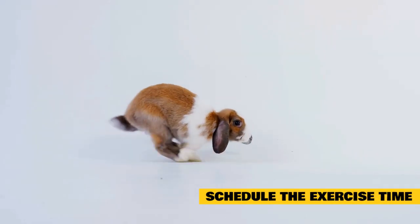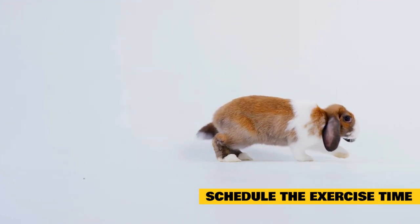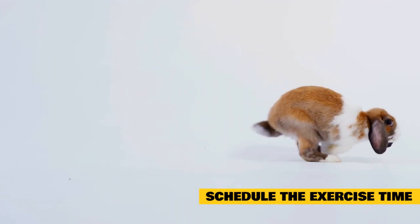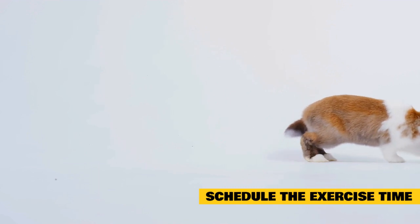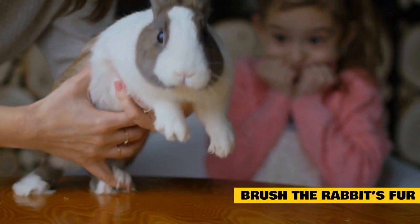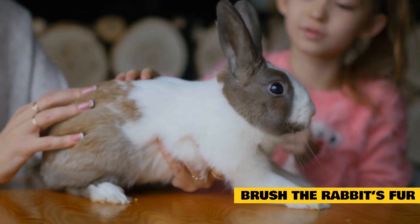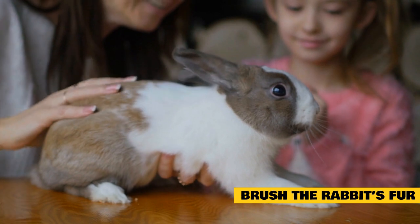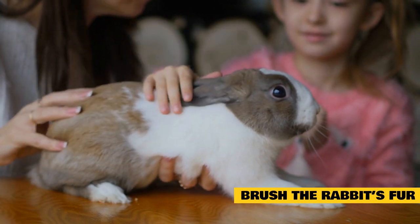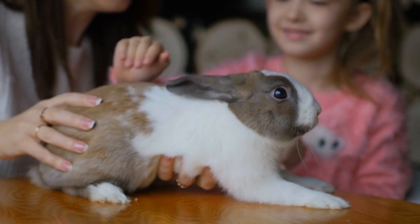Schedule the exercise time. Usually it is cooler in the mornings and evenings, so it is wise to limit your rabbit's exercise time to these periods during the day. Your rabbit needs a couple of hours out of the cage to play freely every day. Brush the rabbit's fur: rabbits normally tend to shed frequently and clean themselves, removing excess fur and dander. If your pet sheds and does not clean itself, the excess fur can act like an insulation layer. Therefore, you should brush your rabbit from its head to the posterior.